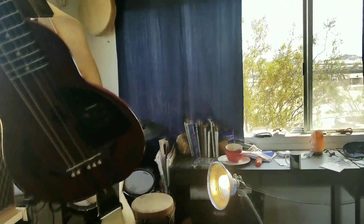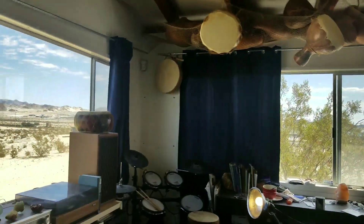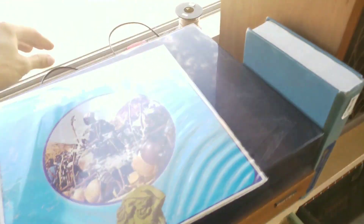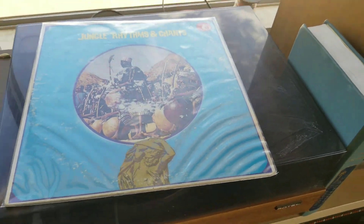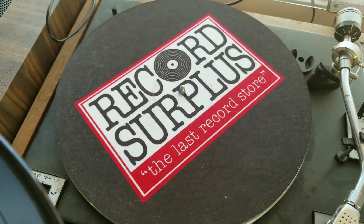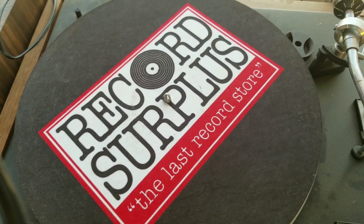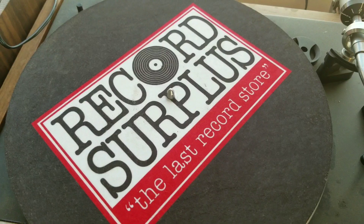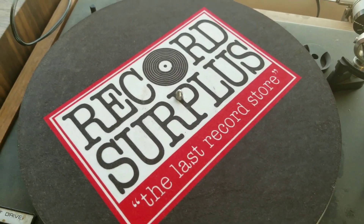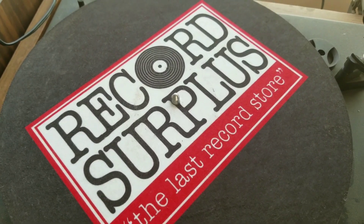I've been making gourd musical instruments for a long time and I have a pretty big gourd collection myself. Alright, let's play that one first. Shout out to Record Surplus in Santa Monica — I don't know if they're the last record store, but they're pretty awesome. I found a lot of awesome records for very cheap prices in really good condition.